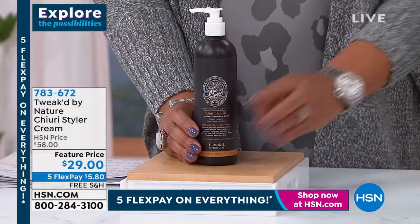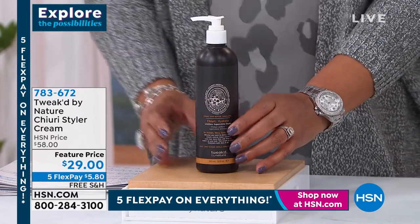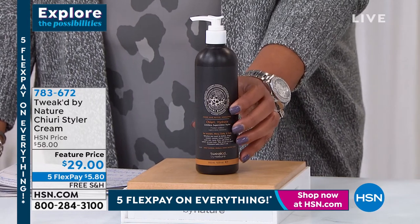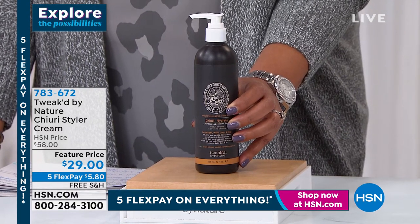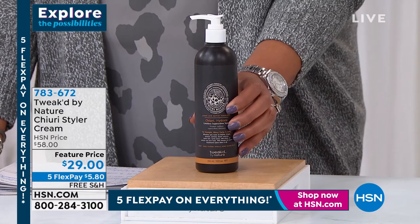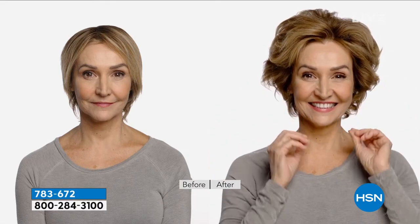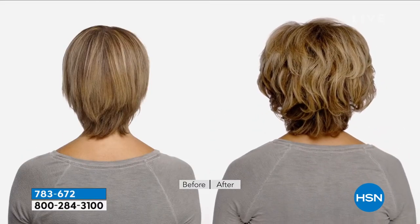My last item — I love that this is Tweaked by Nature's Cheery Styler Cream for $29. This gives body and fullness to your hair instantly. We normally have 6 ounces for $29.50, but for 50 cents less we're doubling the size to 12 ounces. The more you put into your hair, the fuller your hair gets. There's no build-up. It's $5.80 to get it home. Dennis, is this your baby? I made it for me.